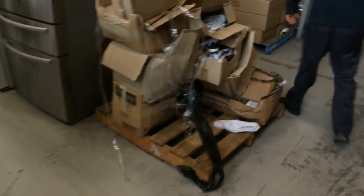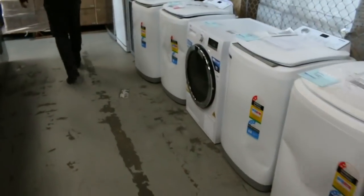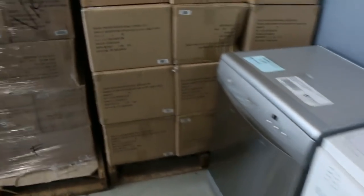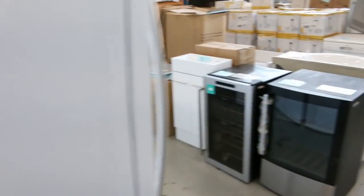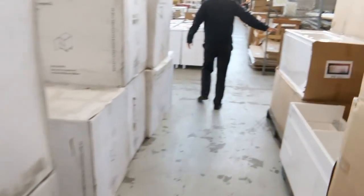Down the back here there are more cooktops, more washing machines — nice big washing machines. Also wine fridges, frameless shower screens, and heaps of washing machines in this week. That's good to see.